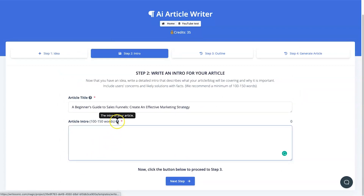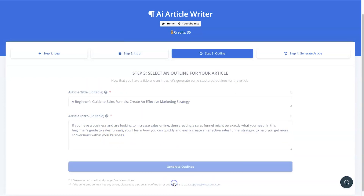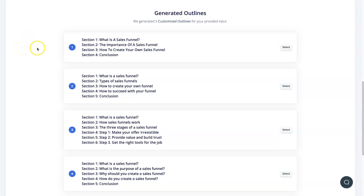The next step asks for an article intro, which it uses to know what to write about. I wrote: 'If you have a business and you're looking to increase sales online, then creating a sales funnel might be exactly what you need. In this beginner's guide to sales funnels, you'll learn exactly how you can quickly and easily create an effective sales funnel strategy to help you get more conversions.' Then I click Next Step and it generates an outline for the article, which took about 10 seconds.